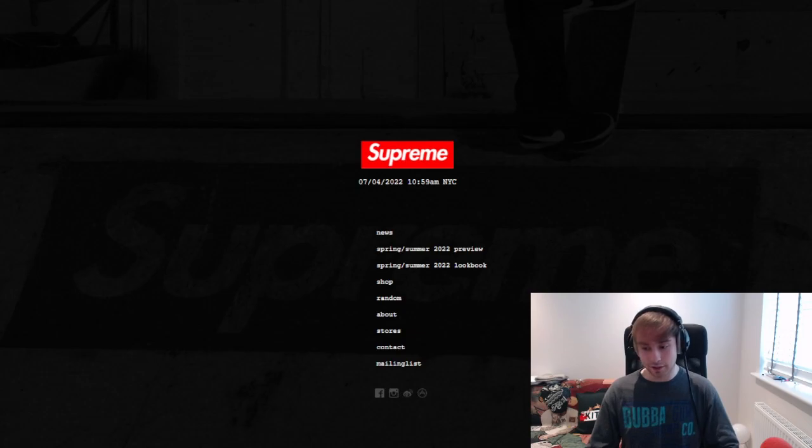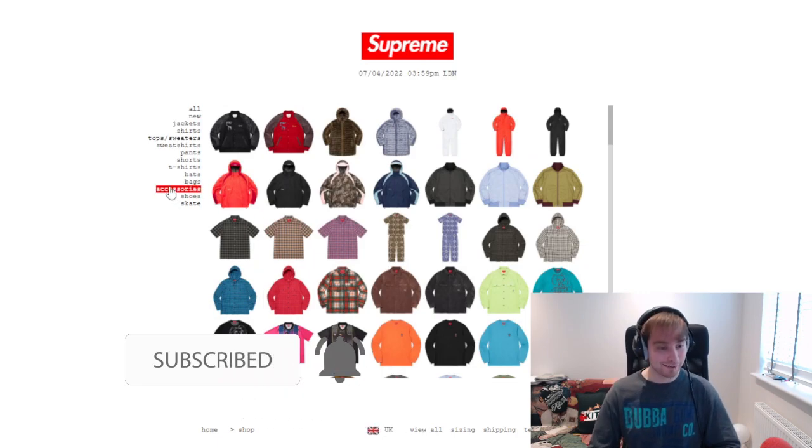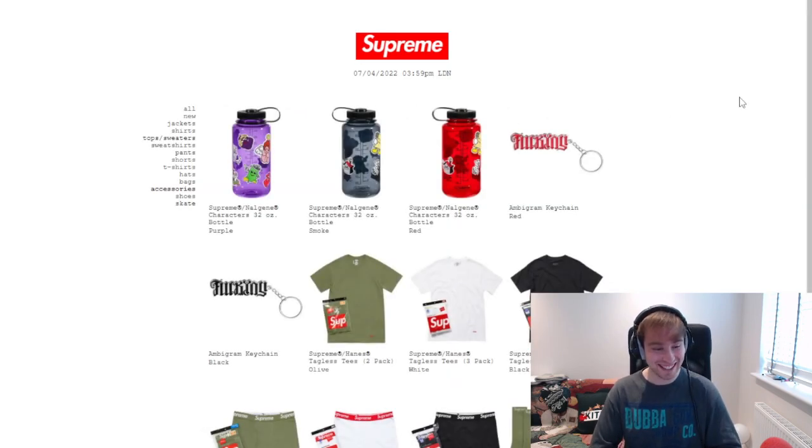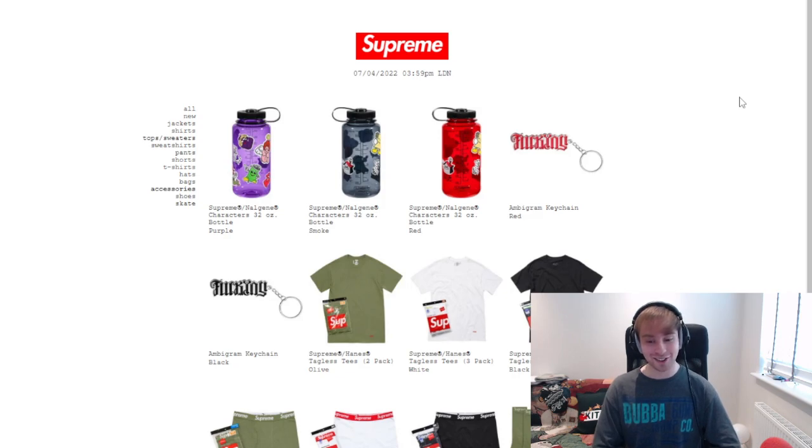Good luck to those going for the drop on Sesse in Japan. The trunk — not a crate or a chest, it's called the trunk — is also dropping this week, so I'll be interested to see how quickly that goes. I'm just going to be going for the espresso set. I'm not sure if they're separate colorways or if the set of two just includes two different colorways.